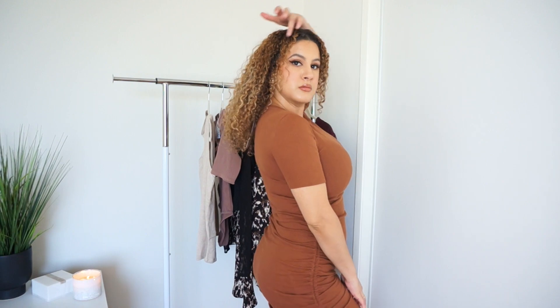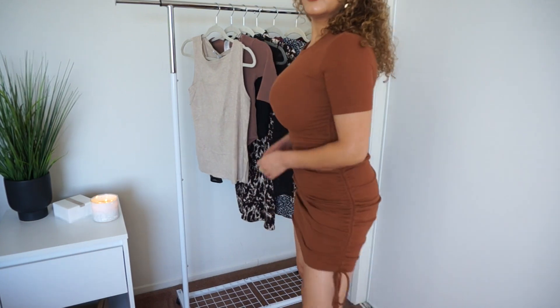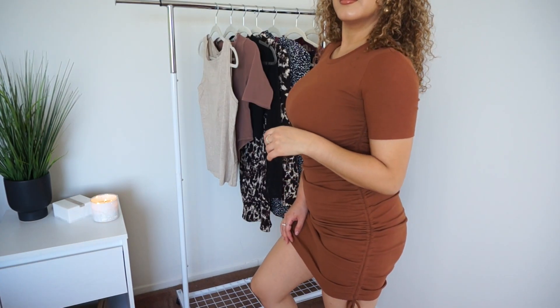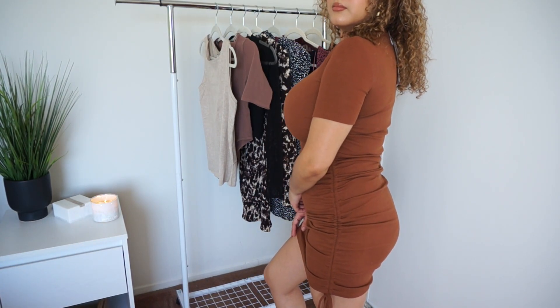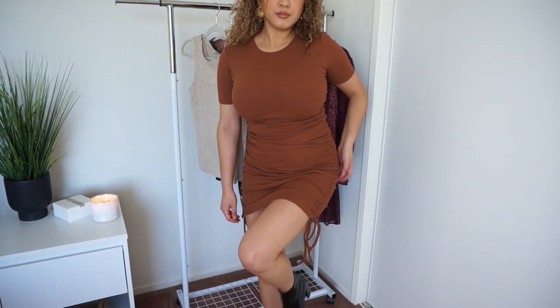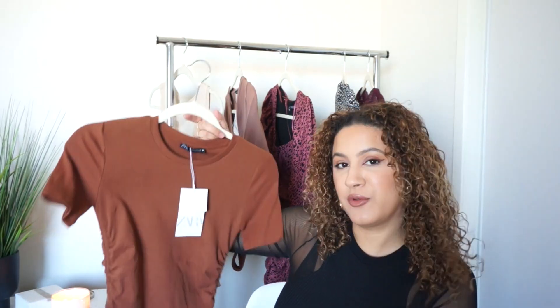I bought a bunch of dresses — I think the remainder of the haul is dresses. I bought this basic brown ribbed dress, short sleeve, and it has the tie-up on the side where you can ruche it up to make it shorter or pull it down to make it longer. All the shops basically have these dresses, but this one was on sale. I got it in a size medium and it was on sale for $15.99. I really like Zara and I feel like the quality is not terrible — it's pretty good.